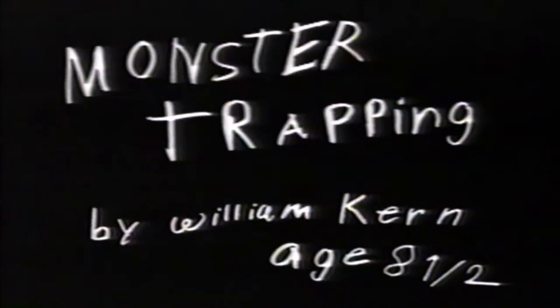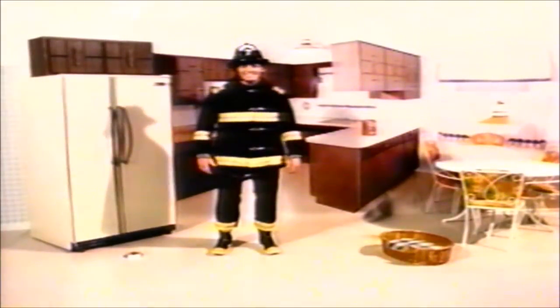Monster Trapping by William Kern, age eight and a half. Today we will show you how to trap a monster stealing your milk.